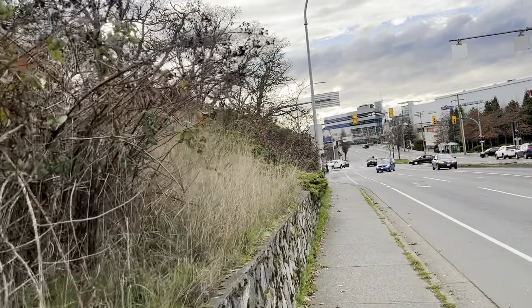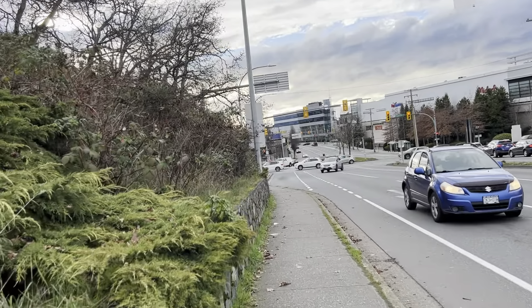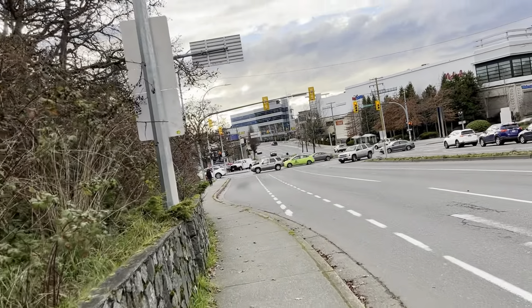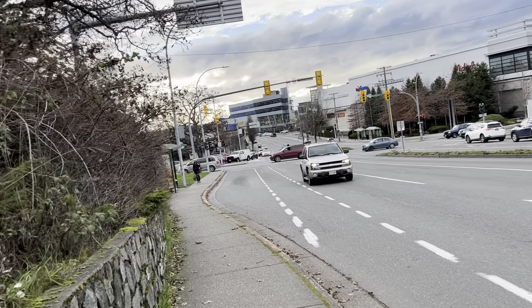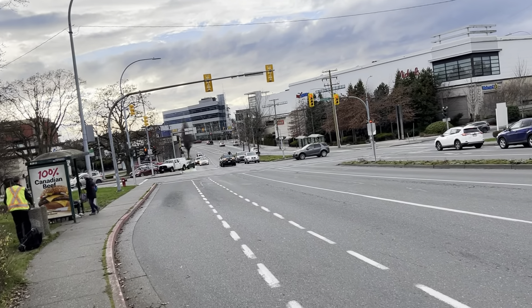I've filmed everything here. It's overall a decent intersection — just some of the pedestrian times need to be extended. I think adding in some overlaps would allow for longer walks, and maybe making some of the left turns from the main street protected would help. Other than that, it's okay.